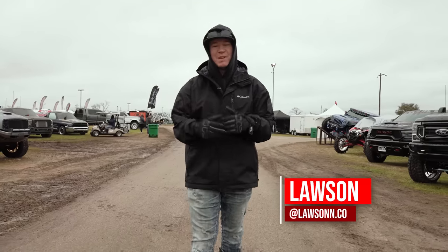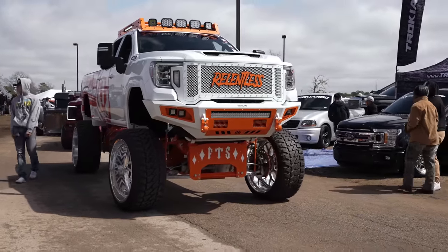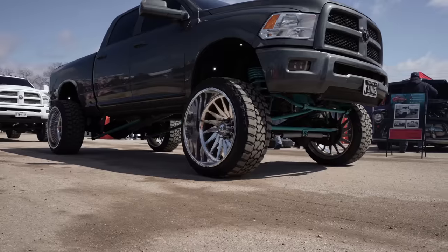Hey, what's going on guys, Lostwood Custom Offsets. We're down here in Conroe, Texas for Lone Star Throwdown 2022. It's muddy, it's wet, it's kind of a shit show down here, but we're still gonna bring you guys this content on some of our favorite builds from the show this year.